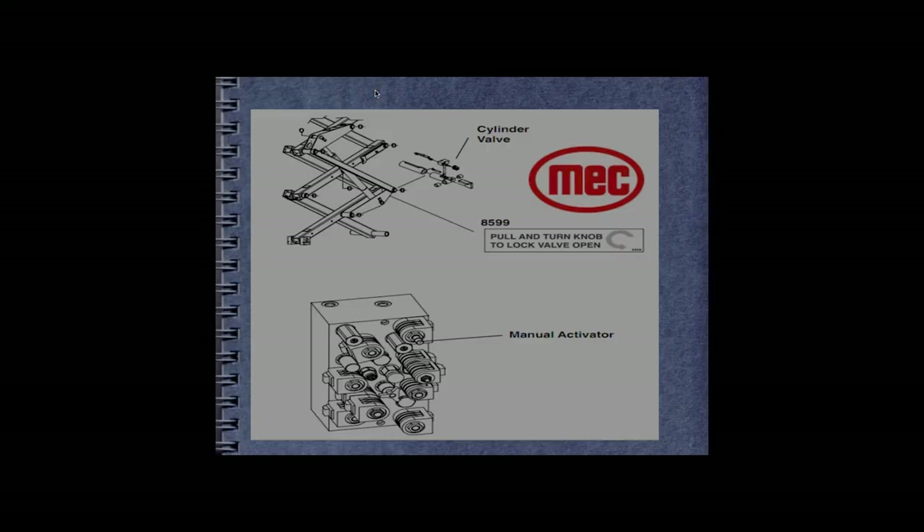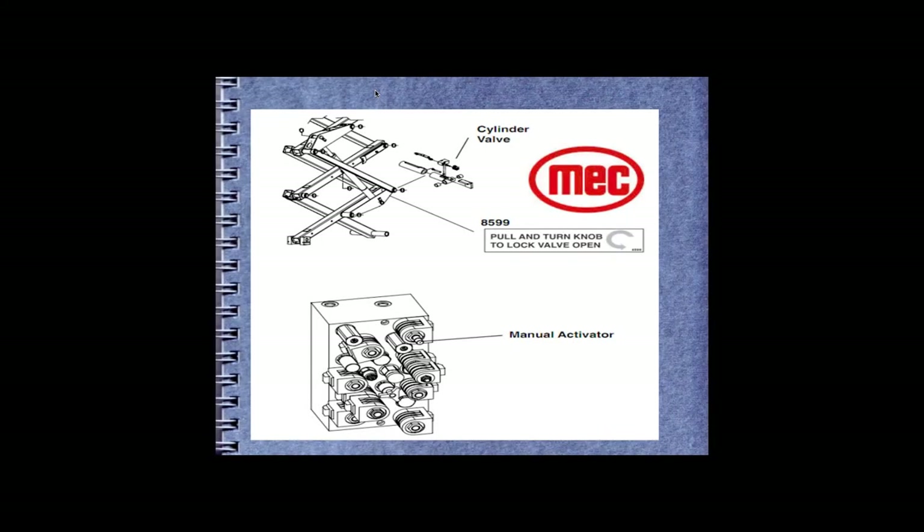The MECS system on MECS scissor lifts requires physically going up to open a small valve on the lift cylinder and then opening a manual activator on the ground controls. Having individuals put their hands inside or around scissor stacks with no safety prop rod in place is an oversight — we can do better.